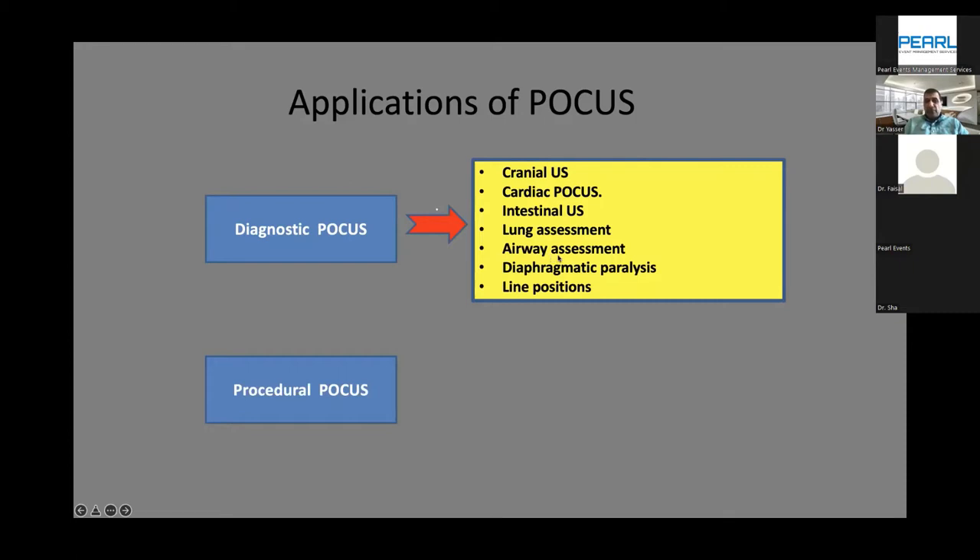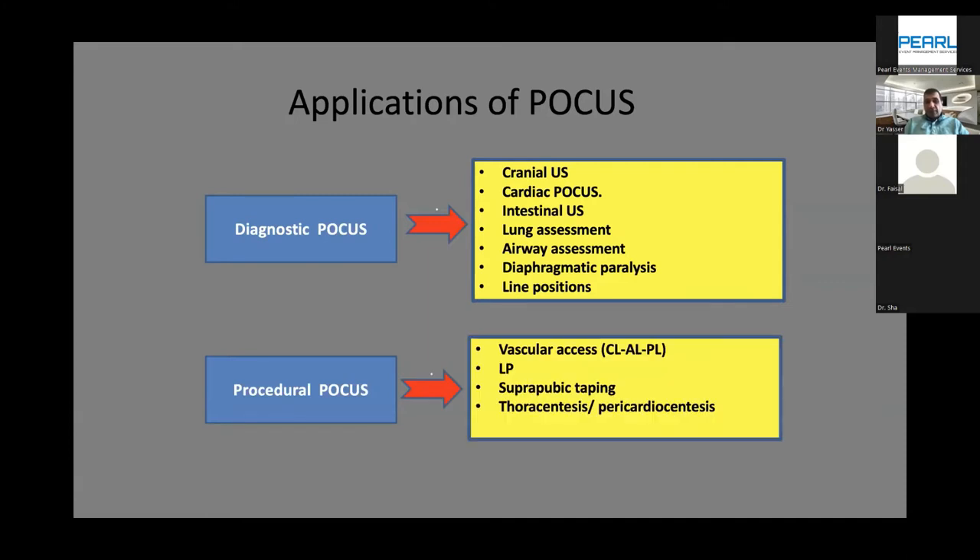Airway assessment covers vocal cord weakness, diaphragmatic paralysis, and lying position. In our center we have a vascular access team of trained nurses for insertion of vascular access or PICC lines guided by ultrasound, dedicated solely for that purpose. Procedural ultrasound also includes lumbar puncture, suprapubic tapping, and thoracocentesis or pericardiocentesis guided by ultrasound.